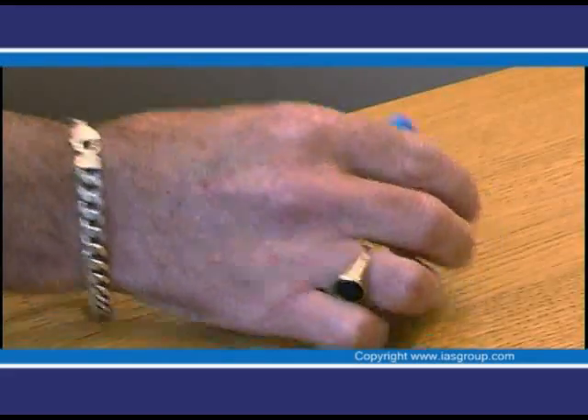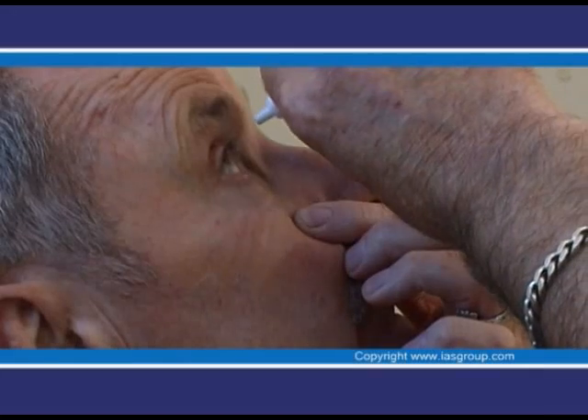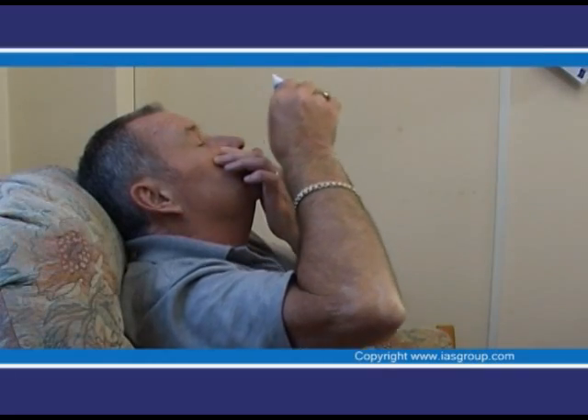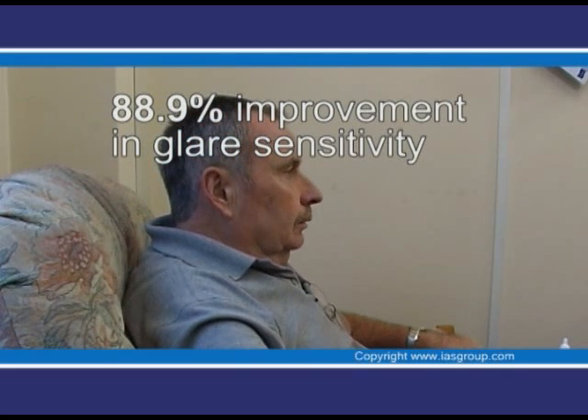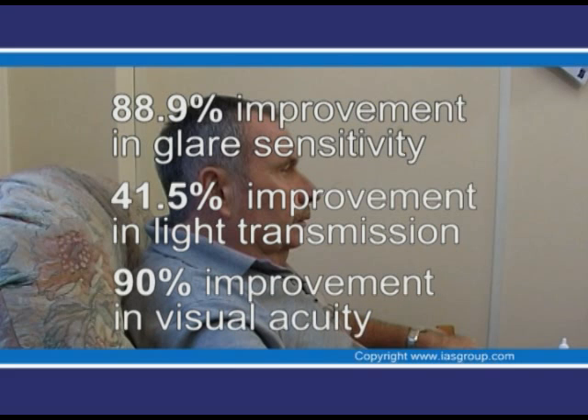Human trials have been conducted in patients suffering from senile cataract using CanSee eye drops. For the average patient, the trials showed that within five to six months, glare sensitivity was improved by 88.9%, light transmission improved by 41.5%, and visual acuity was improved by 90%.